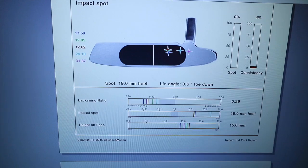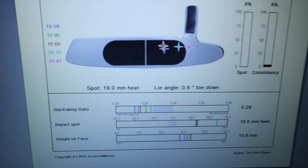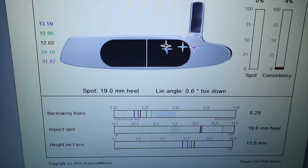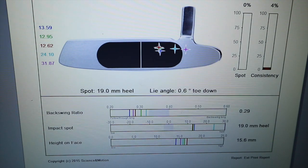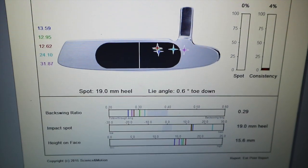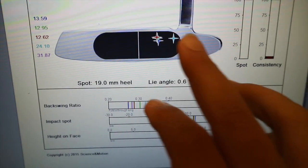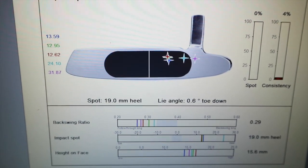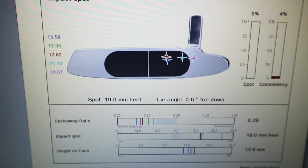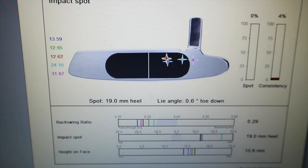Here we are looking at Jeff Holland's striking pattern from the first testing on SAM PuttLab. I played with Jeff yesterday in a pro-am and he was really struggling with his pace control on longer putts, and you can see why — he's getting everything quite a way out of the heel of the putter. We're going to take him on the putting green and set up a drill that can really help him.